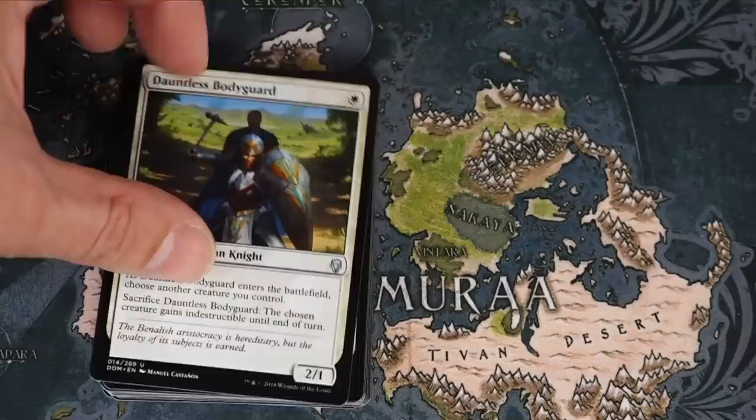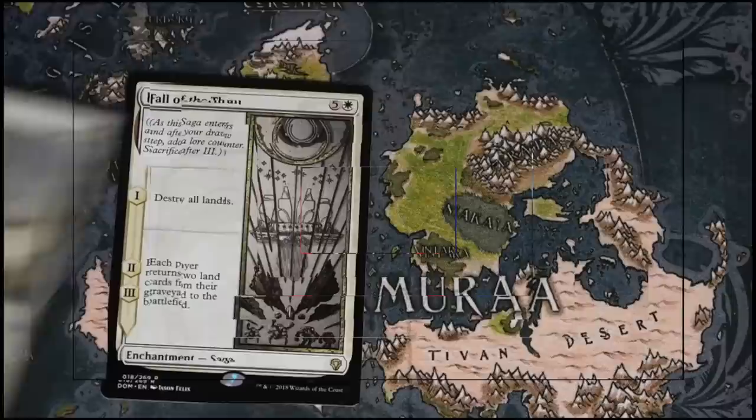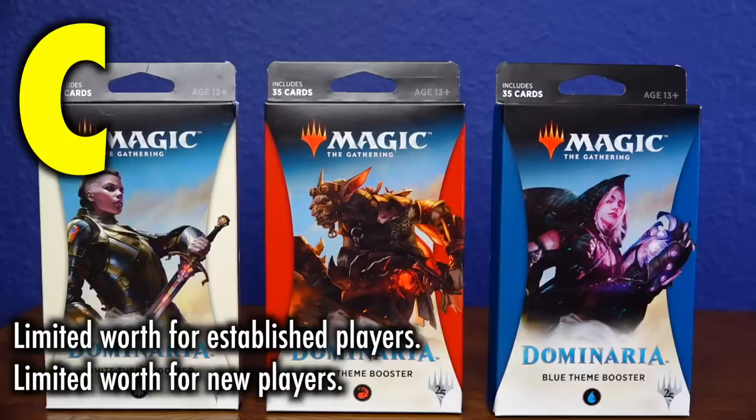For brand new players, this can be a satisfactory starting point, but it's not exactly the best way to begin playing Magic the Gathering. For existing players, this can be a satisfactory way to pass the time between rounds — buying a theme pack with a friend, grabbing some lands, and getting a quick game. Although replayability is low and likelihood to have cards needed for constructed decks is the same as a regular booster pack. Limited worth for established players, limited worth for new players. Grade C.